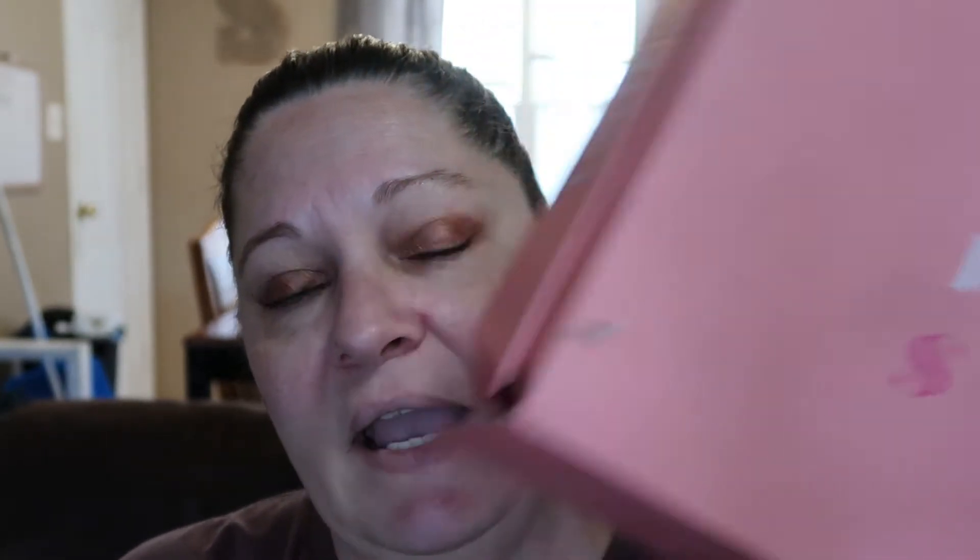Three out of five products — not bad. Normally Ipsy's my favorite subscription that I get, but it's kind of just okay this month. They usually do a pretty good job taking into consideration my beauty profile. But I know that I have on there not to send me face oils or colored eyeliner. So overall it's okay. It's not the best bag I've ever had, but I'm not mad at it just because of that Thrive mascara.